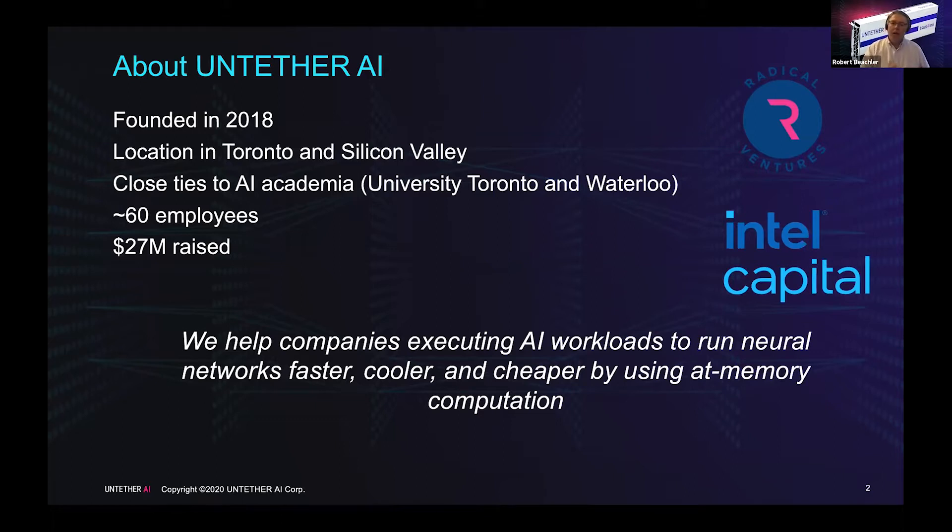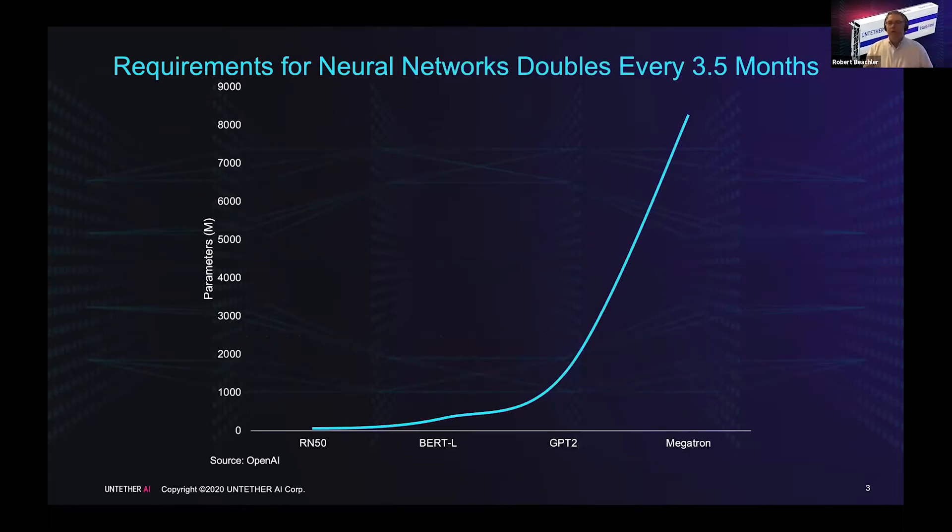Our mission is to help companies executing AI workloads to do them faster, cooler, and cheaper. We do that using something called at-memory computation. The compute loads in neural networks are doubling every three and a half months, far outstripping conventional processing approaches to keep up with the increasing demand of these AI workloads.